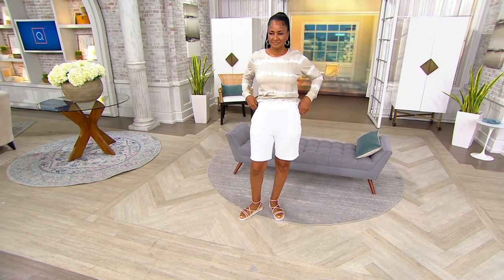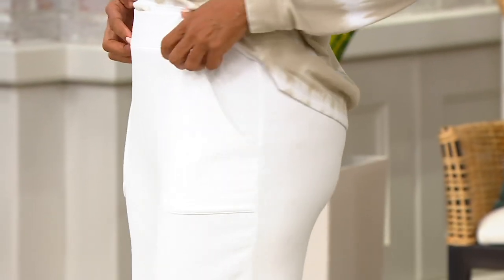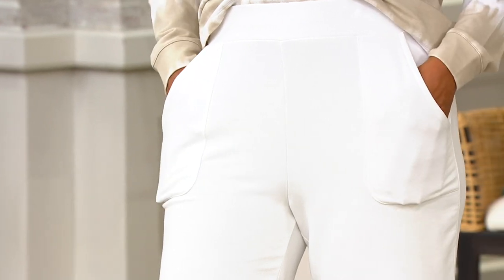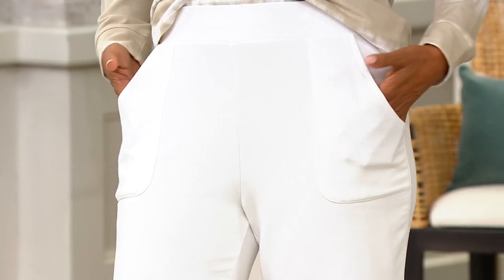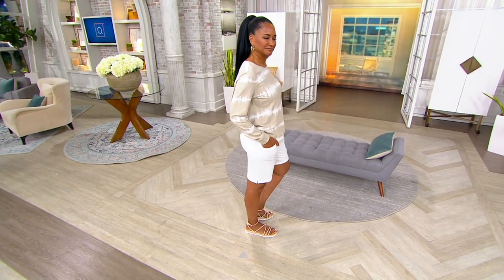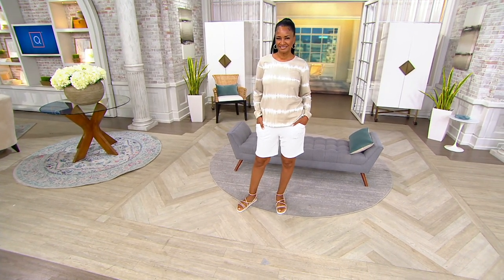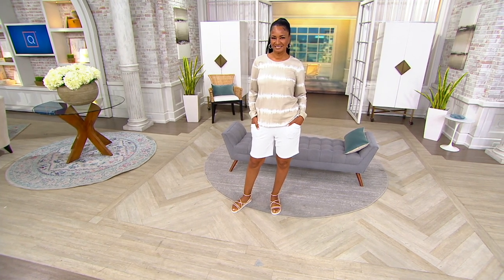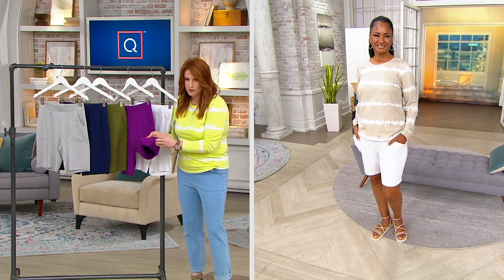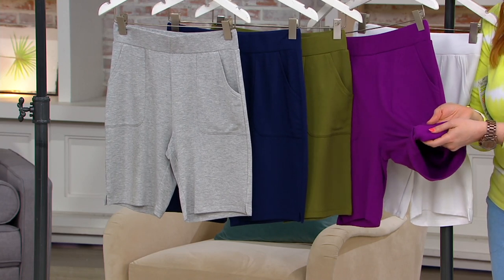It is 96% rayon, 4% elastane — so ultimate stretch in every which direction — but they're really simple and clean. You have those pork chop pockets on the side and those cute little slits that give just a little elongation, a little extra ventilation if you will. I'm going to try it in the purple so you can see the inside — it's so soft and brushed on the inside. This is what's touching your skin. It feels like baby blanket soft.